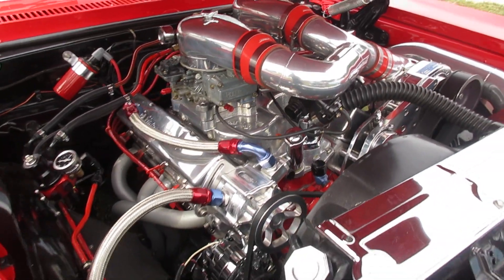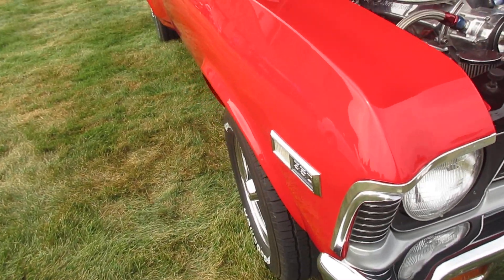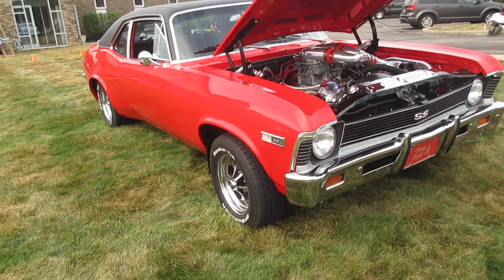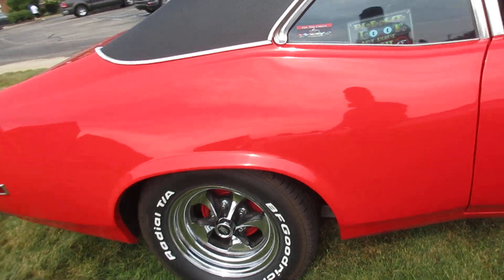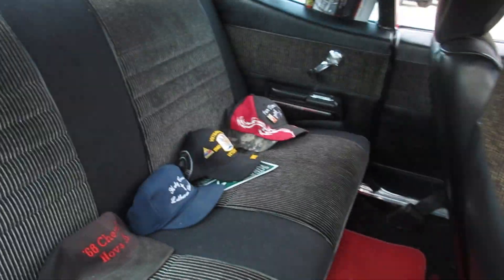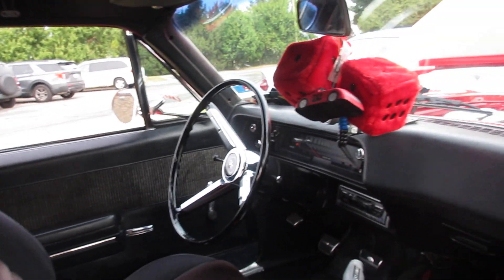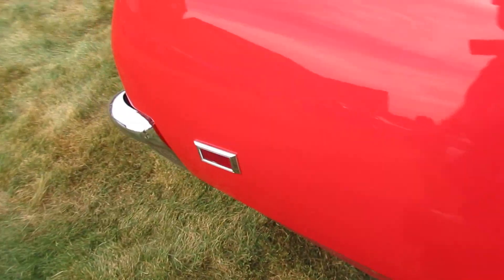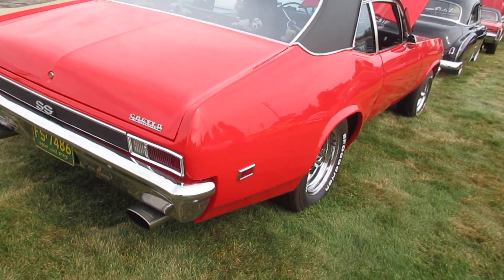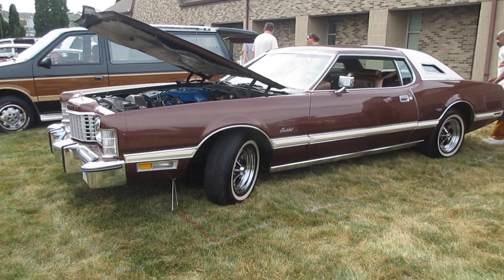Nice motor here. Extra width on the back. Shabby 2. Sharp T-Bird. Keystone wheels.